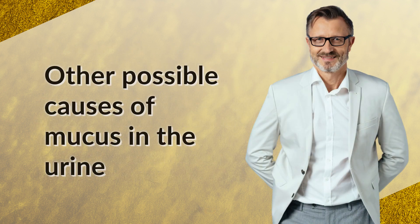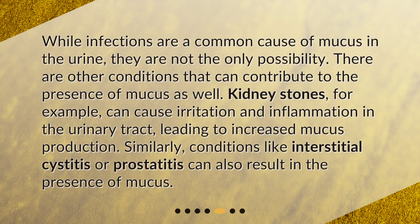Other possible causes of mucus in the urine. While infections are a common cause of mucus in the urine, they are not the only possibility. There are other conditions that can contribute to the presence of mucus as well. Kidney stones, for example, can cause irritation and inflammation in the urinary tract, leading to increased mucus production. Similarly, conditions like interstitial cystitis or prostatitis can also result in the presence of mucus.